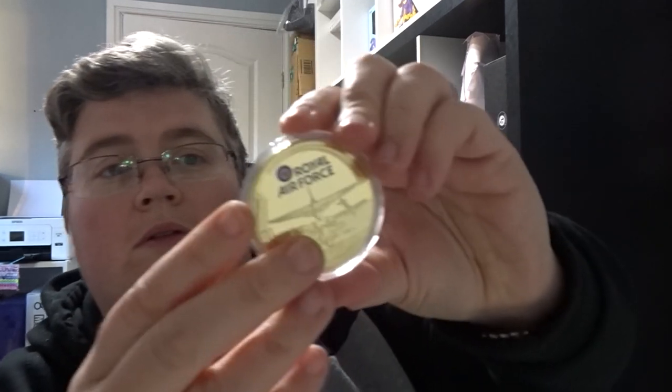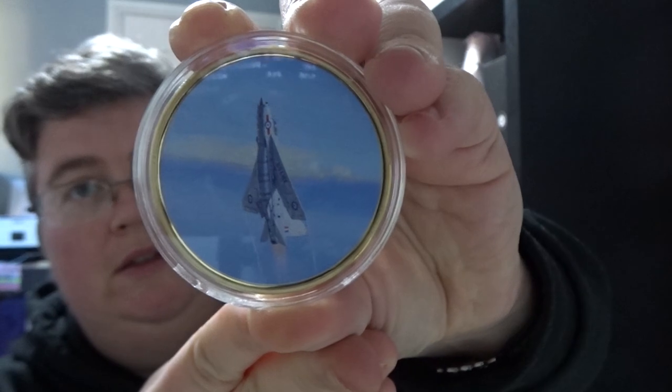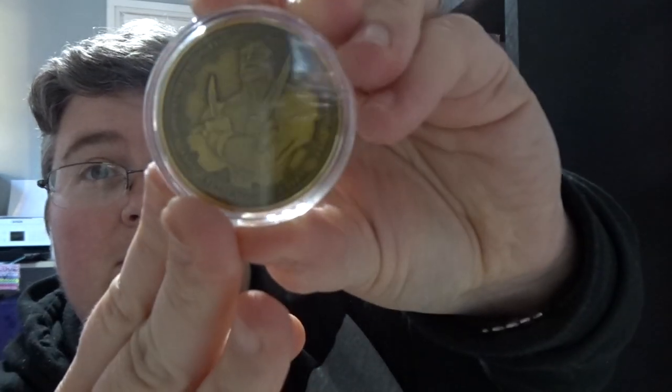We've got a gold RF coin with an ascending jet. Gold War Poppy collection coin. And an antique-ish, kind of gold coloured Guardians of the Galaxy coin — that one's Drax.